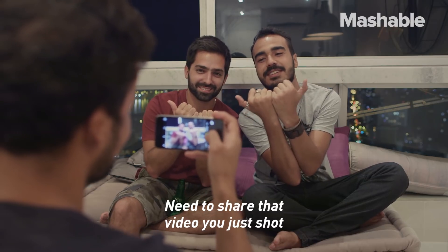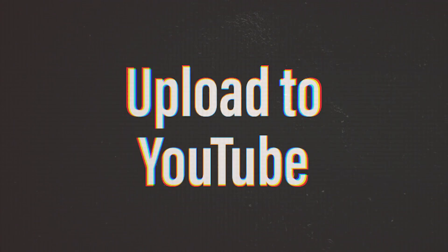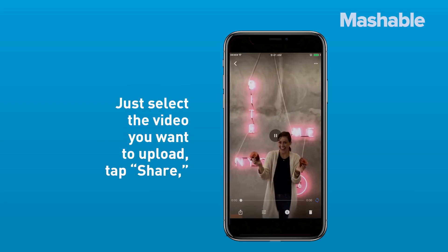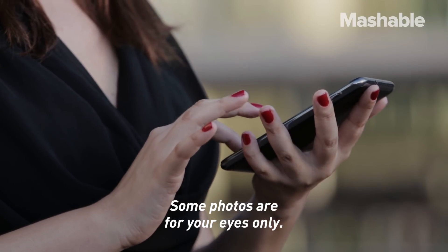Need to share that video you just shot with like a million people? You can upload straight to YouTube from Google Photos. Just select the video you want to upload, tap "Share," and scroll to the right to select YouTube.